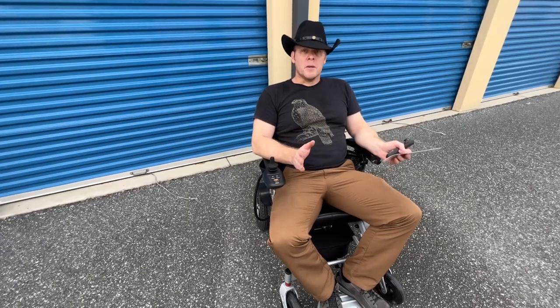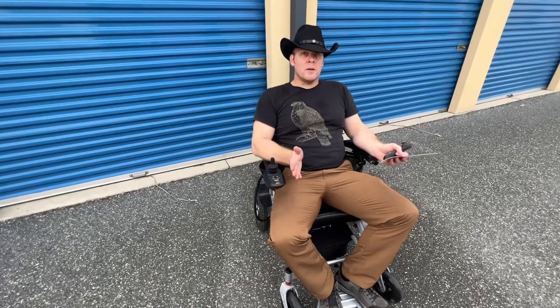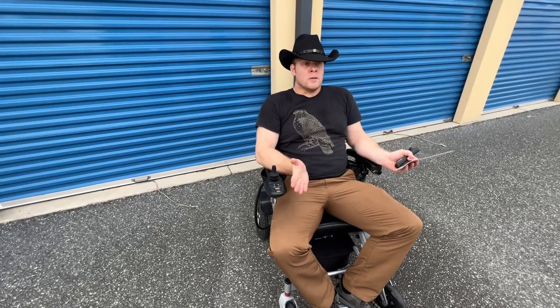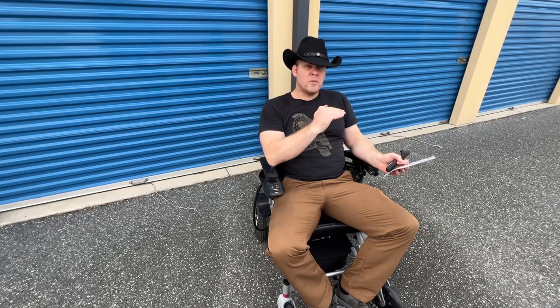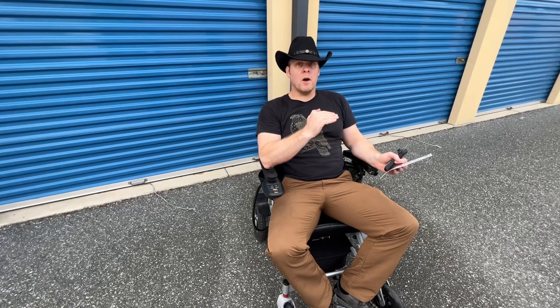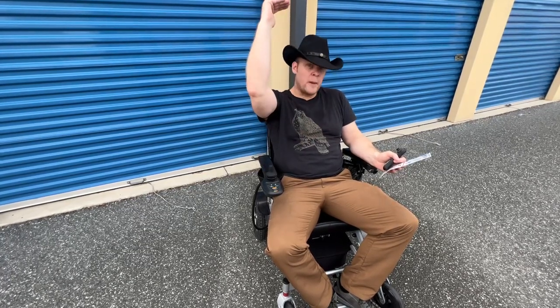I'm mainly going to be talking to people who are shopping for a bargain right now. And when I say bargain shopping, let's just face it — it's at the end of 2022, and when you look at the numbers and statistics, this doesn't affect everybody, but it does affect a lot of people. The amount of savings that people have in the bank right now is historically very low, and the amount of credit card debt, especially recently, is exceptionally high.